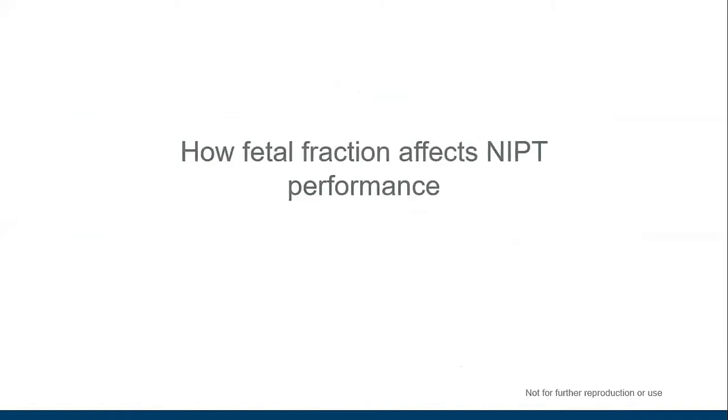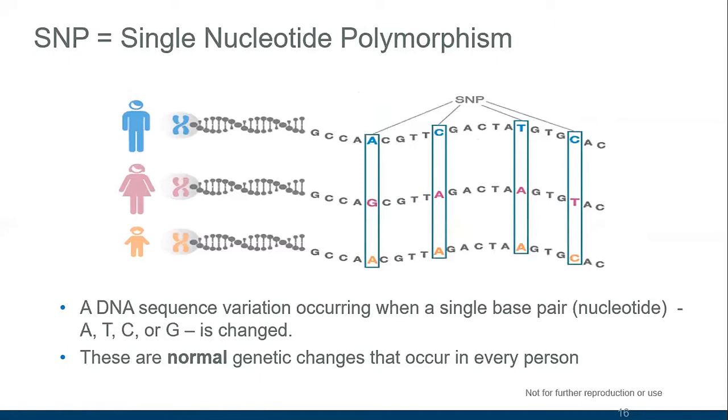Let's look at how fetal fraction affects NIPT performance by reviewing the two major approaches. The SNP method — where SNP stands for single nucleotide polymorphism — looks for points in the genome where we expect to see differences between individuals. These single-letter variations between people don't have health implications, but they allow us to distinguish one person's DNA from another's. This can be used to examine variations on chromosomes of interest to determine whether there are two or three copies of a chromosome.